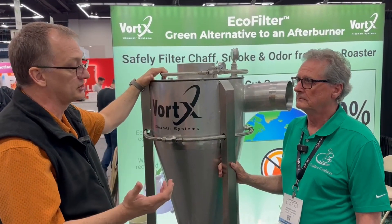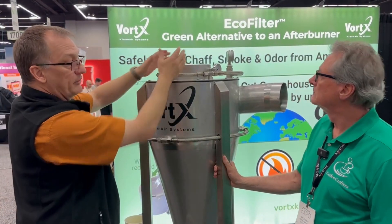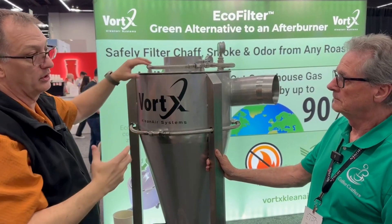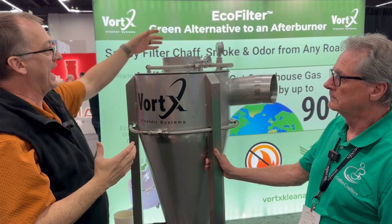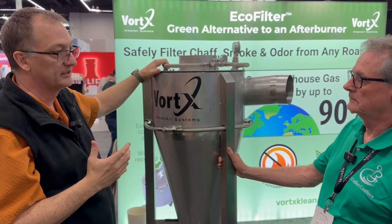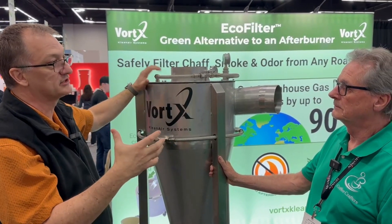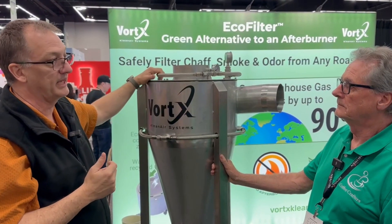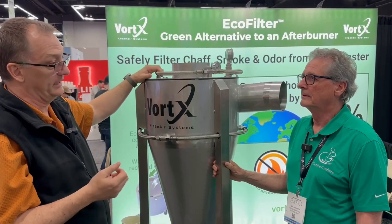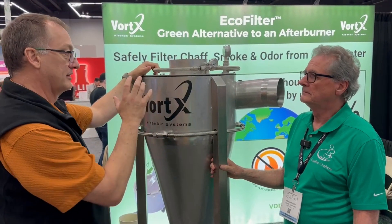A side effect is that if this were a normal cyclone running that gas straight out with the oil vapor in it, then as the exhaust stream cools in the ducting and the chimney as it passes out of the building, those oils do coalesce out and line the inside of your ducting.